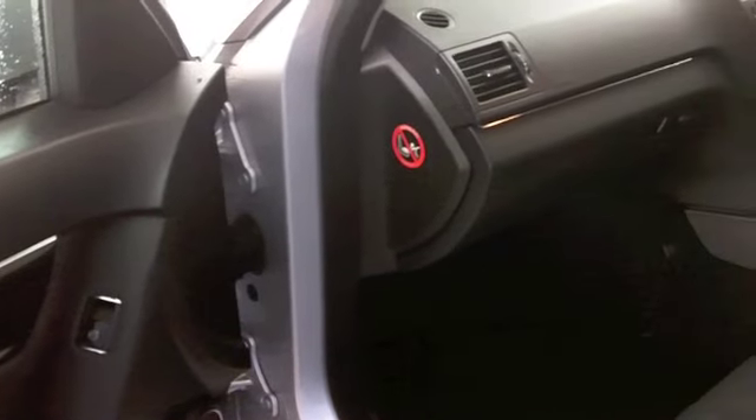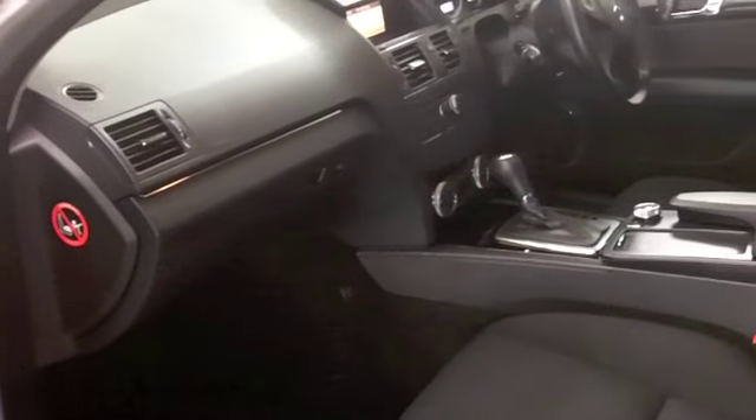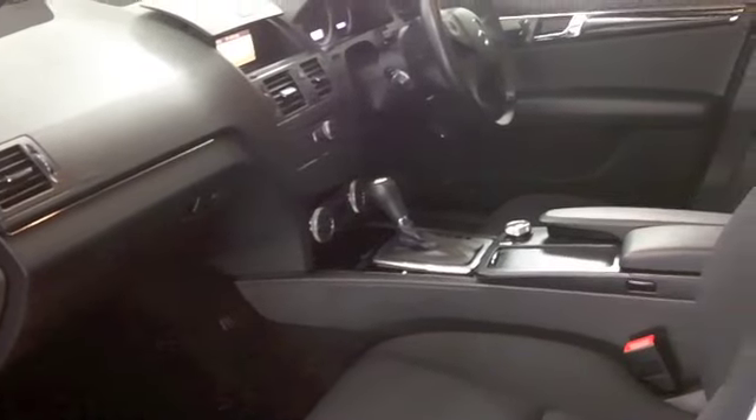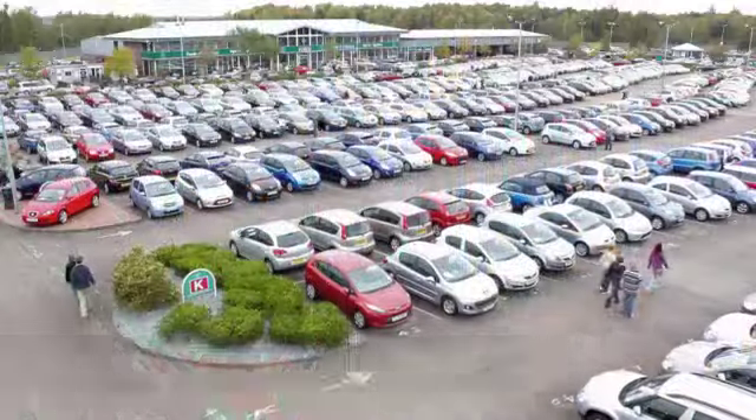With over 1,200 cars to choose from at FOW right now, you might be spoilt for choice, but this might be the one for you. So come and have a test drive and discover this great car for yourself at Fords of Winsford.